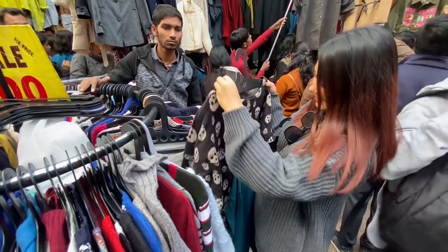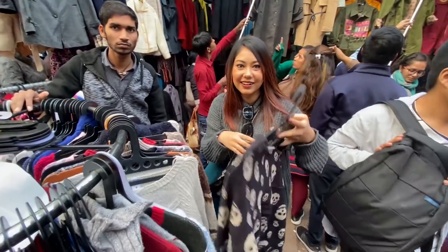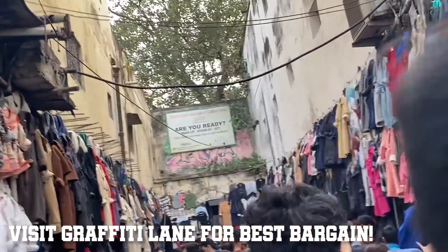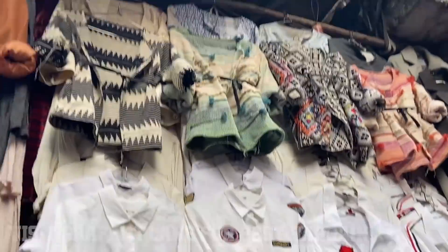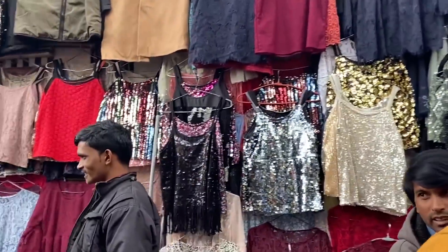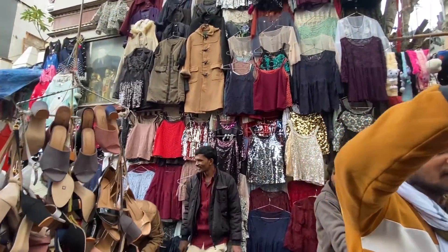Now Graffiti Lane mein is baar sab kuch same tha compared to last year - a lot of blazers and a lot of sweaters. And doosri side pe aapko sirf or sirf white shirts and crop tops mil rahe thi. Aage jaake kuch kuch shops mein aapko badiya sequin tops mil rahe the.